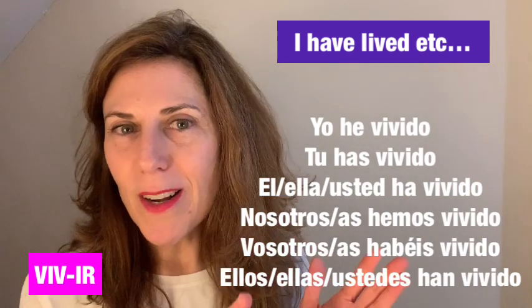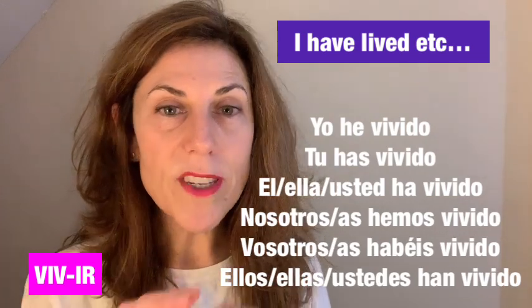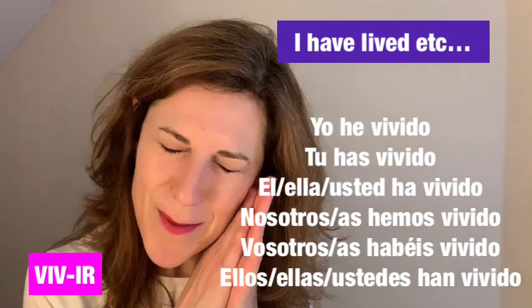Now, to spice things up a little, I'm going to introduce a verb ending in -ir that is irregular — the verb 'decir,' which means to say something.